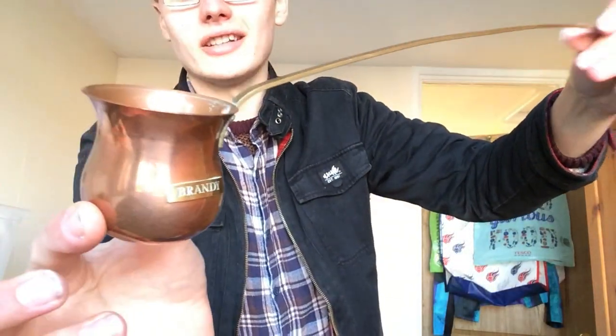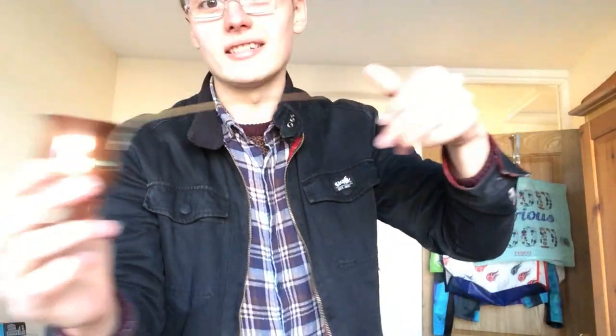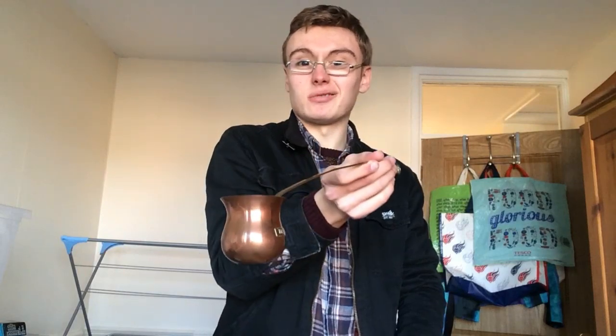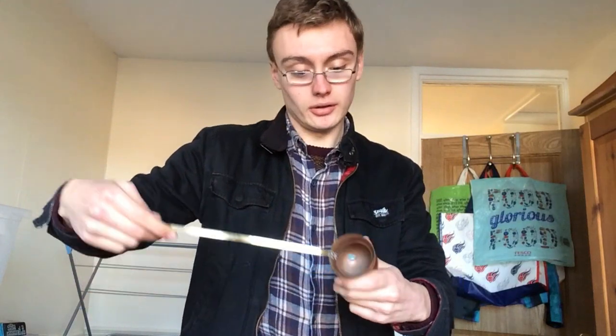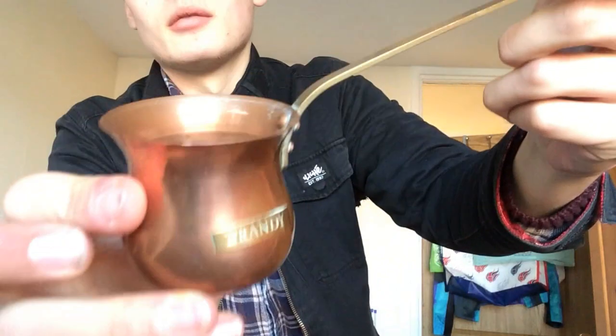This next lot cost me a tenner total and I'm not really sure whether I've done right or wrong on a lot of this stuff - just taken a chance. I've got this brandy ladle thing - I think it's copper and brass. Something tells me you'd put your brandy in it and heat it up over a fire.